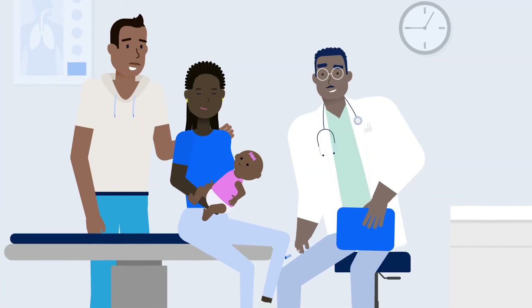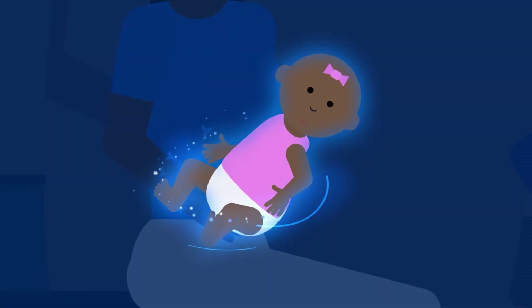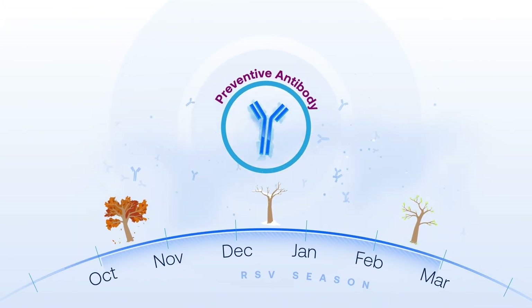It does not stimulate the body's immune system like a vaccine does, and it starts working right away. Ideally, newborn babies should receive it within a week of birth during RSV season, or beginning in October for babies born earlier.